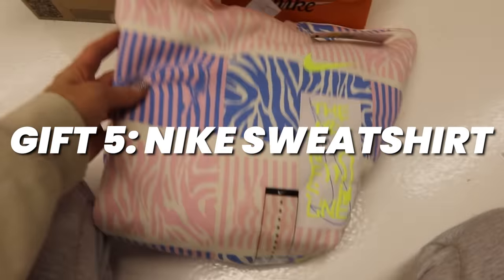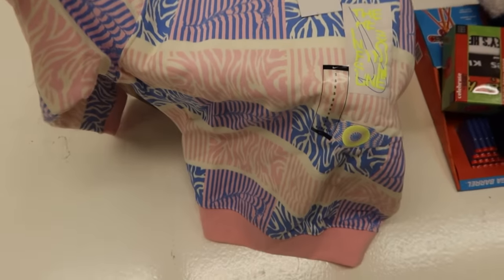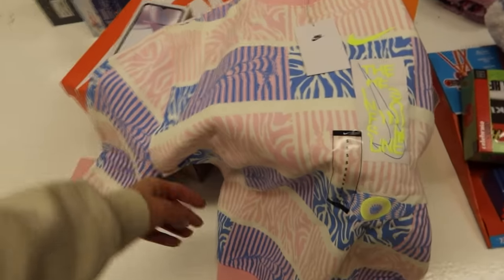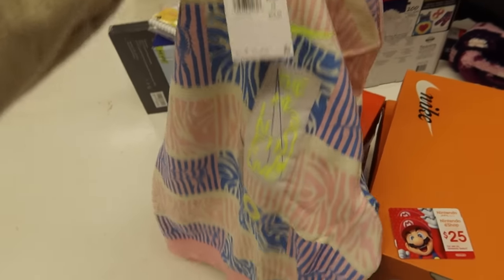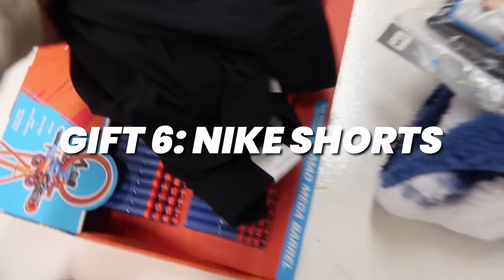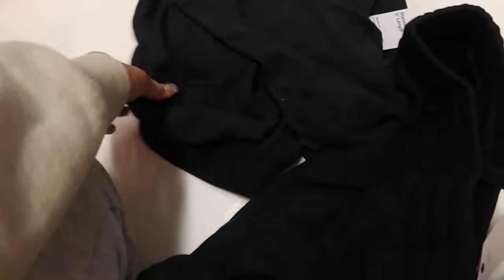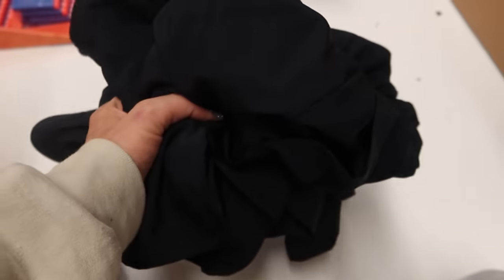Gift number five is this Nike sweatshirt — I'm really torn; I hope he loves it because I love it. I think either he's going to be obsessed with it or absolutely hate it. If he doesn't want it, I'd let him take it back to the Nike store and exchange it for something of equal or lesser value, and I got it on super sale during Black Friday. Gift number six is these Nike shorts — he really wanted black Nike shorts, but I didn't know if he'd want cotton, water-resistant, or this shorter athletic pair, so I'll let him choose and we'll return the other two.